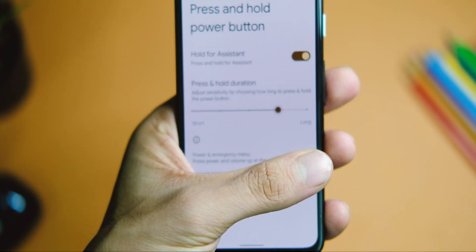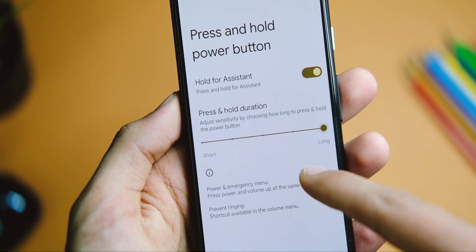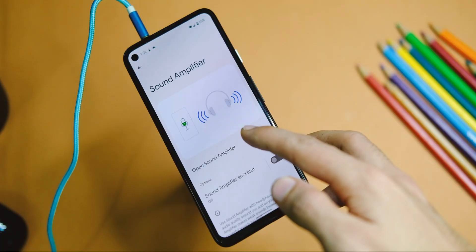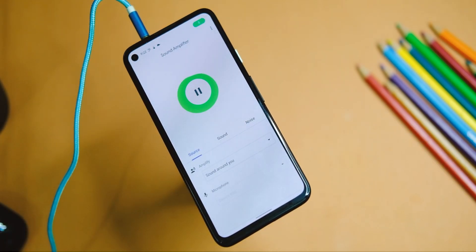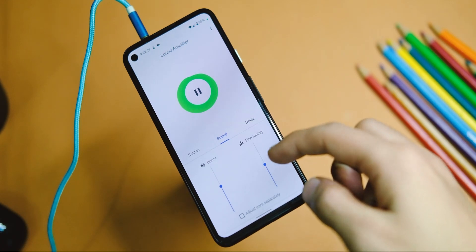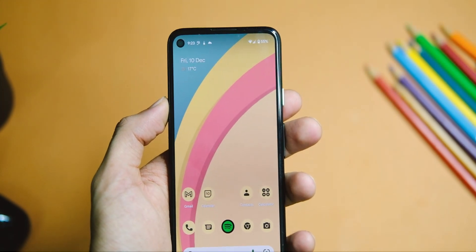We also have power button customization now — you can control the long-press gesture to invoke Google Assistant and adjust its sensitivity, which is helpful in some cases. There is also a new Sound Amplifier application that is particularly useful for those with hearing impairments. As the name suggests, it amplifies conversation around you while reducing background noise.